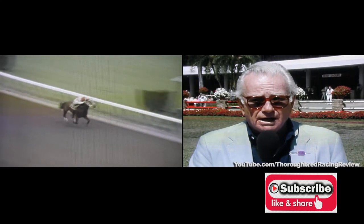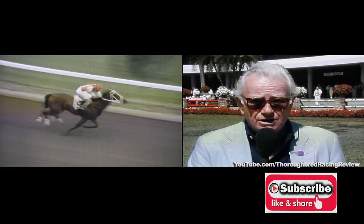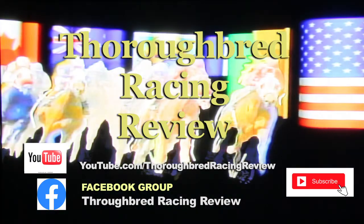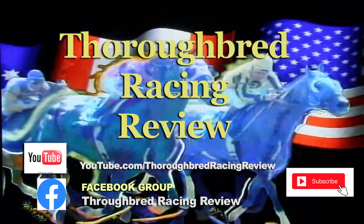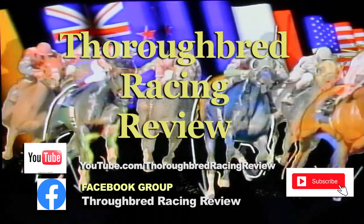And while the winner's time stamped him a promising sprinter, the strong finish by Scream Machine suggested he might like a longer distance. For the best in historic horse racing action, it's Thoroughbred Racing Review. Subscribe on YouTube and read the rest of the story on Facebook. Subscribe now.